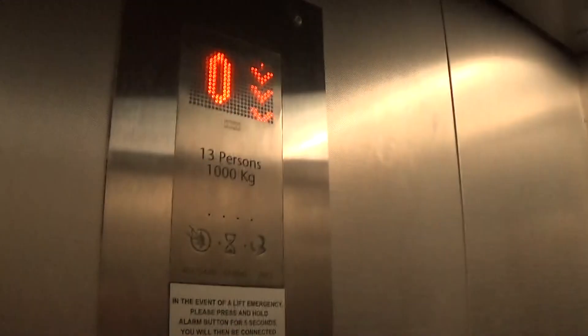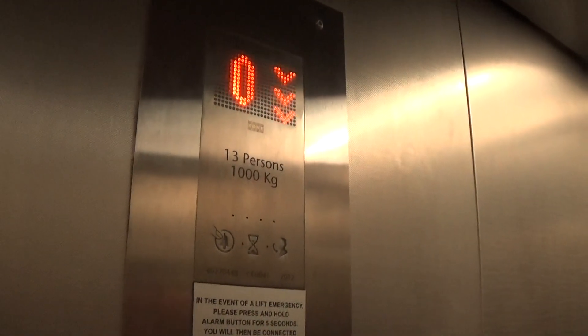Look at what you can see here — it's got the light fixture, indicator, 1000 kilos, 13 persons, and it's built to 2012.